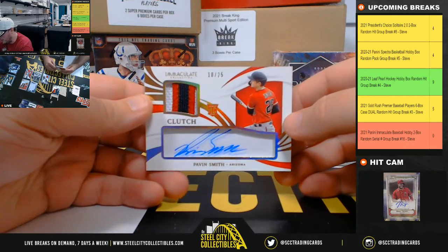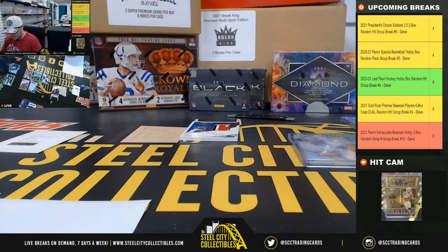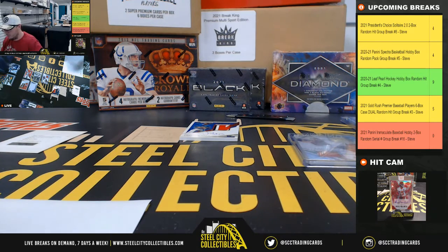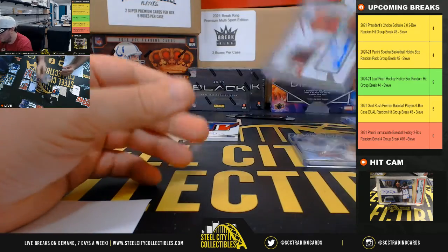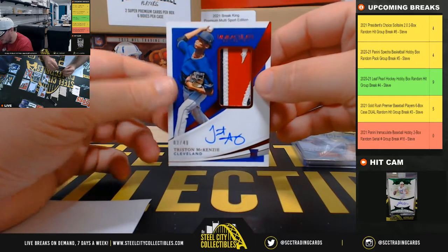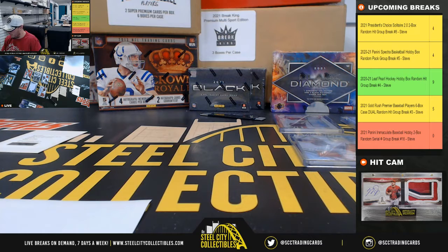Clutch Rookie Patch Auto, Pavin Smith, 10 of 25 — zero, goes to Danny. And Rookie Patch Auto, Tristan McKenzie, number 3 of 49 — number three goes to John R.